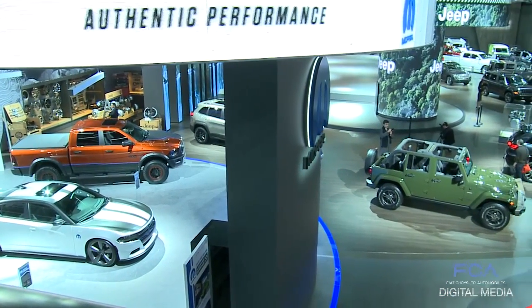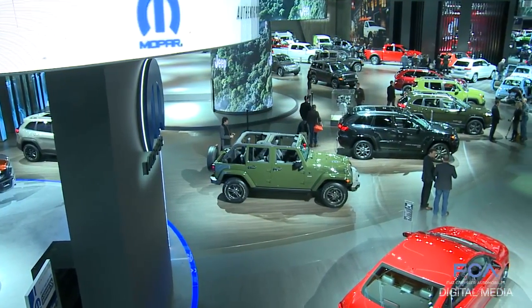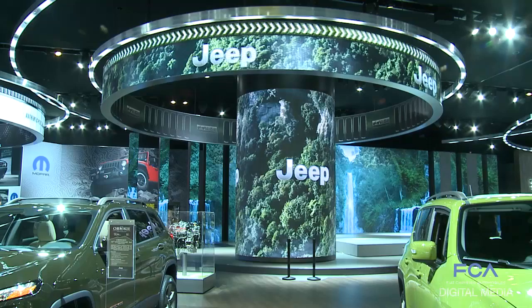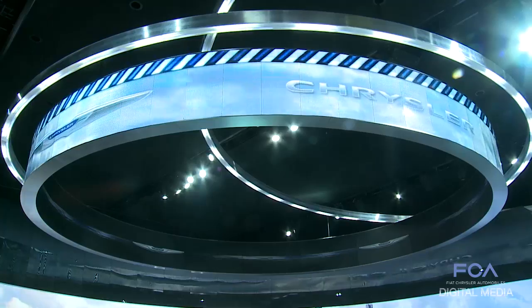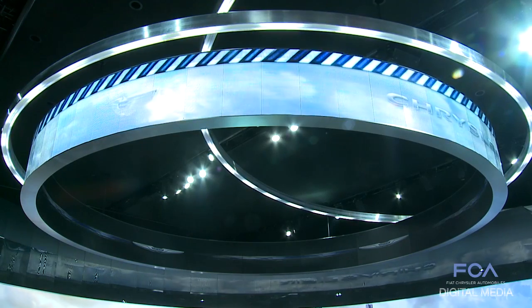At 62,000 square feet, this year's FCA stand is 12,000 square feet larger than last year's — the company's biggest ever in Detroit. And with a flashing gear-themed assault on the senses, it's literally running circles around and above the competition. I'm Ed Garston reporting for FCA Digital Media.